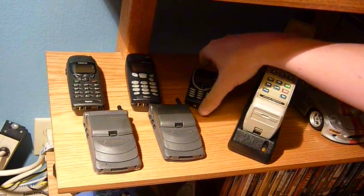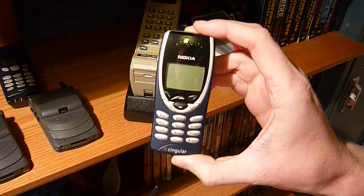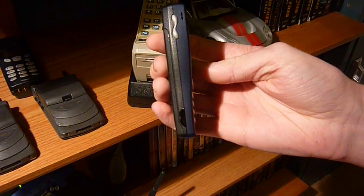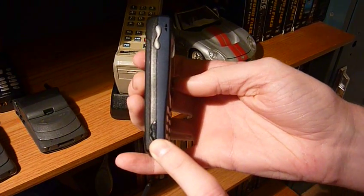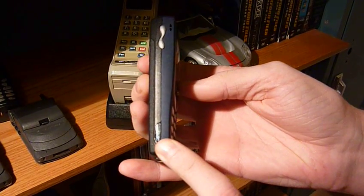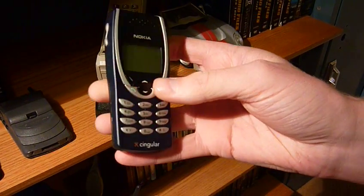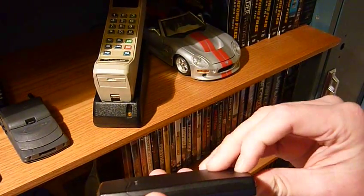The next phone is the Nokia 8290, a really high-class phone — almost as nice as the brick I just showed you. It has an infrared port capable of sending data at about three and a half kilobytes per second, roughly half the speed of dial-up. Really nice for 1999.